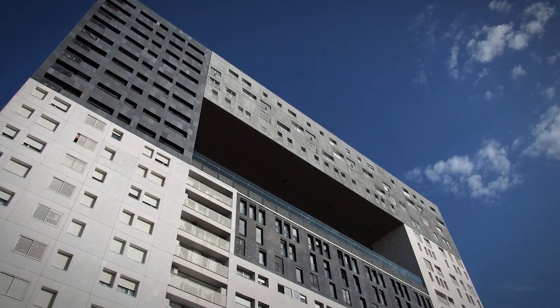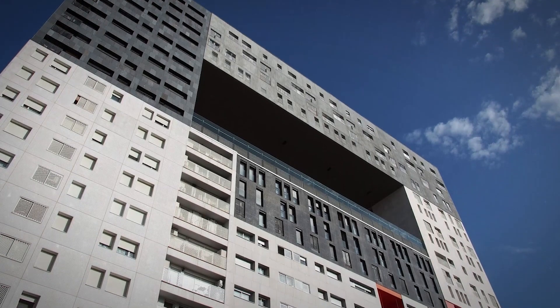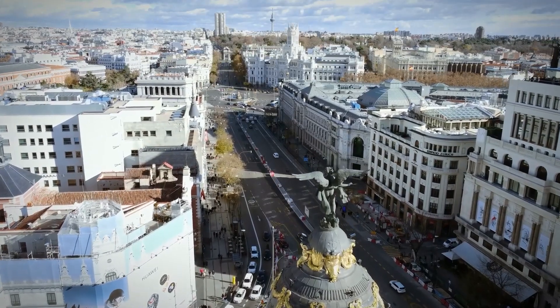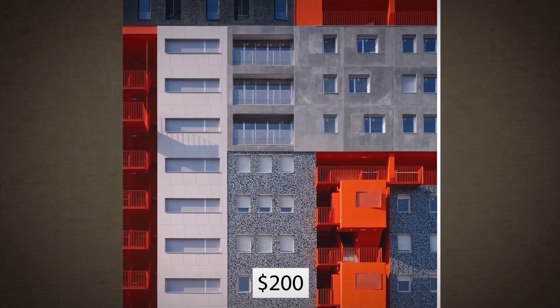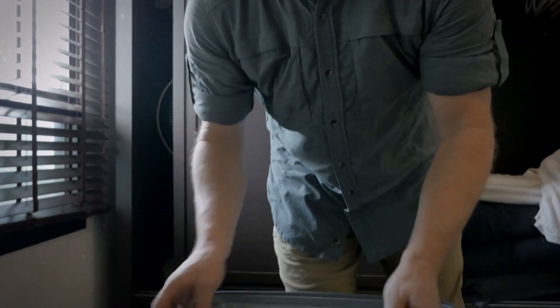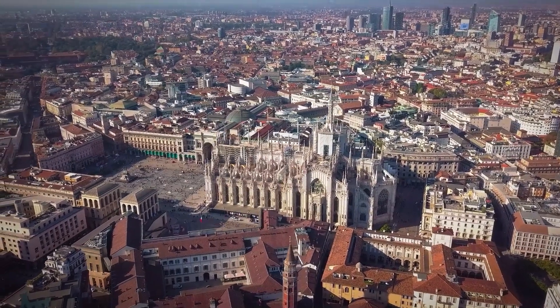The frame-like structure stands alone in the city — you won't confuse this building with anything else. Depending on the time of year you visit, you might be able to book an apartment for around $200 a night. But before you unpack your bags, let's visit the final buildings in the tour in Milan, Italy.